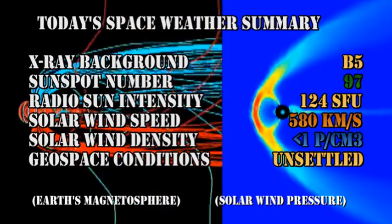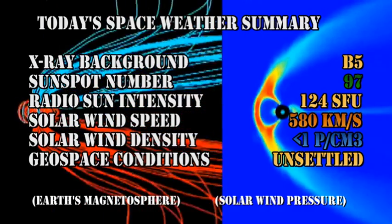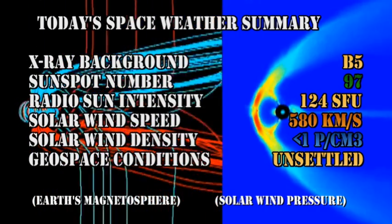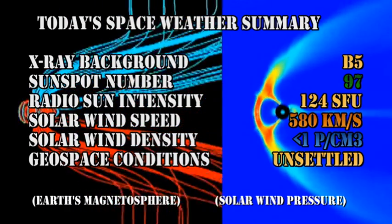So in summary: the X-ray background is at the B5 level, the sunspot number is at 97, the radio sun intensity at 124 solar flux units, the solar wind speed has dropped to 580 km/s with a density of less than one proton per cubic centimeter, and geospace conditions remain unsettled.